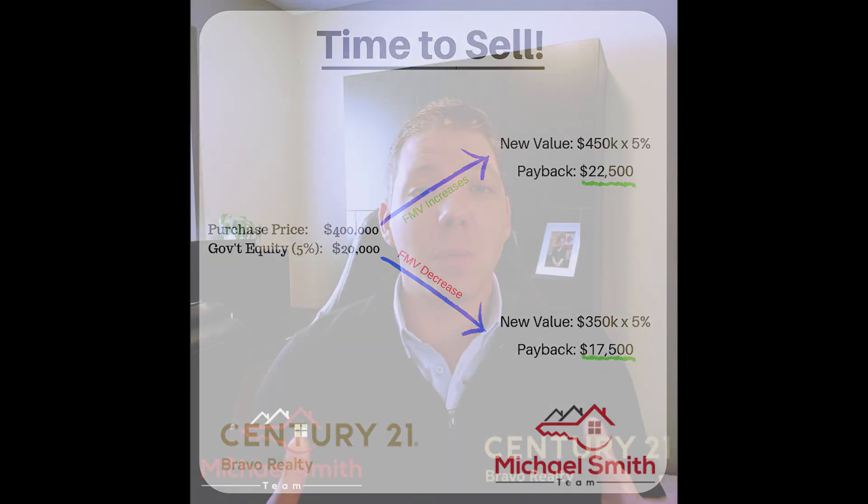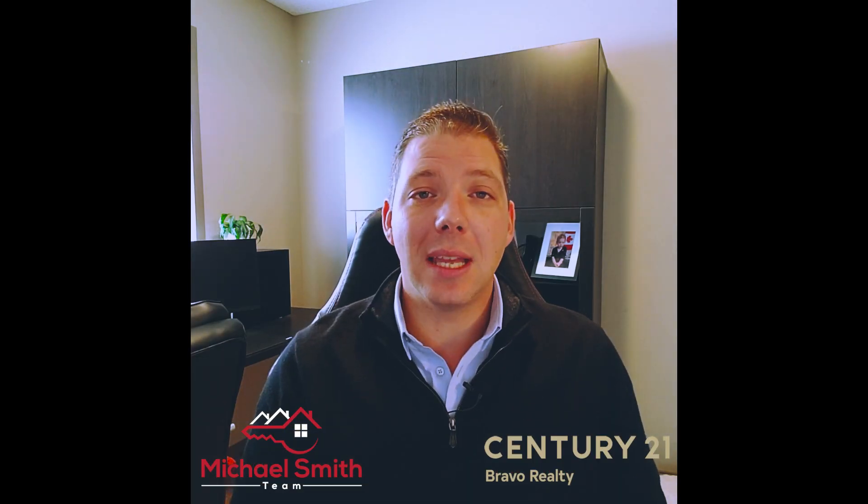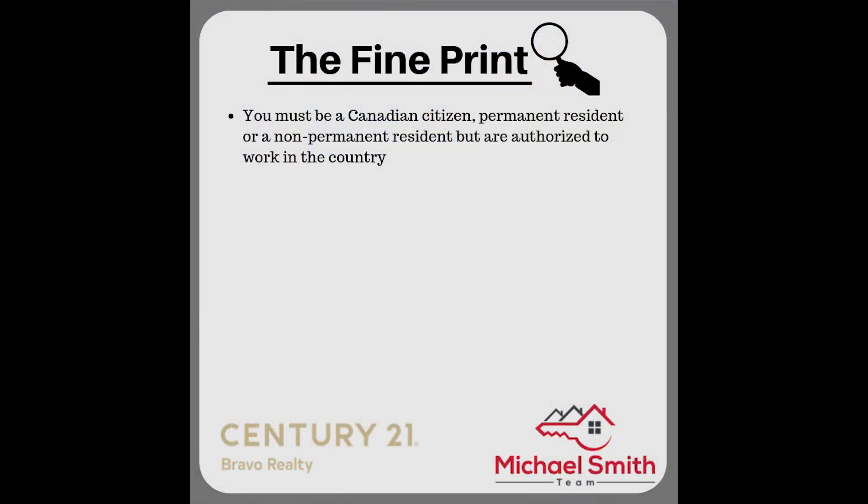Pretty cool — it's covered both ways. Now for some of the more detailed requirements: you must be a Canadian citizen, permanent resident, or non-permanent resident authorized to work in the country.